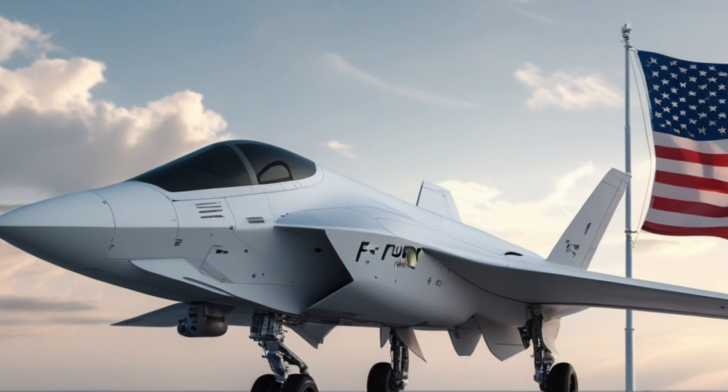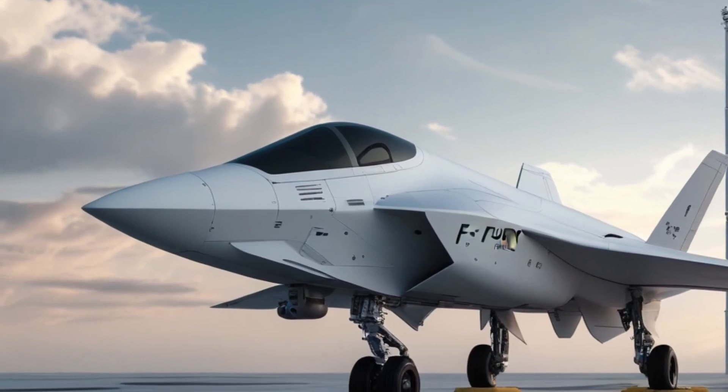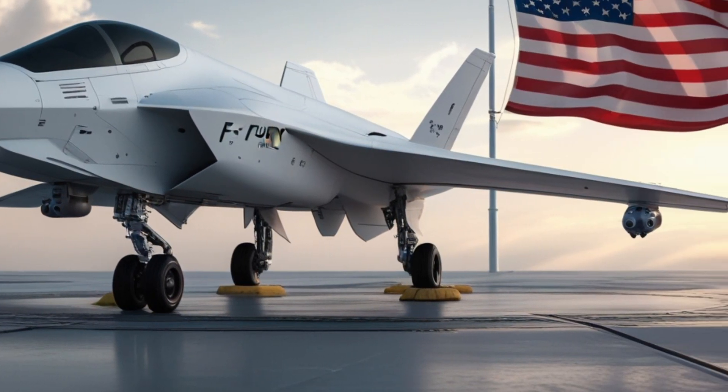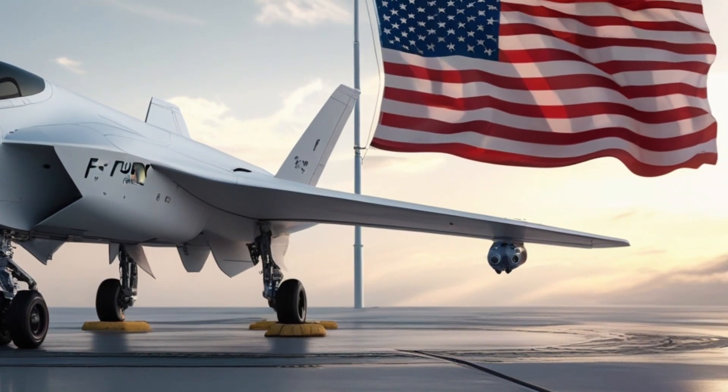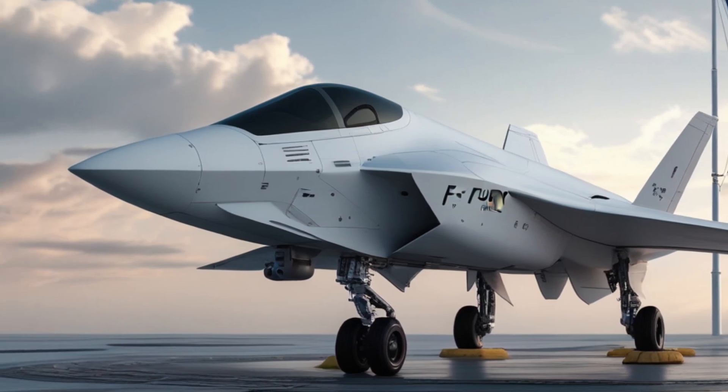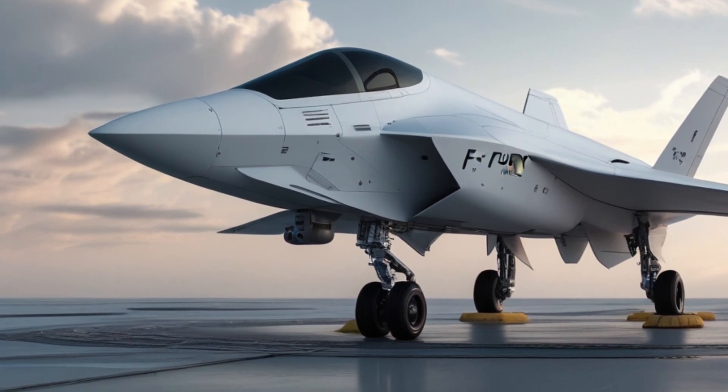This fighter does not merely replace older jets — it expands the U.S. Air Force into a new era where information and speed matter as much as firepower. The 2026 F1 Fury is more than a new aircraft; it is a blueprint for future air combat.